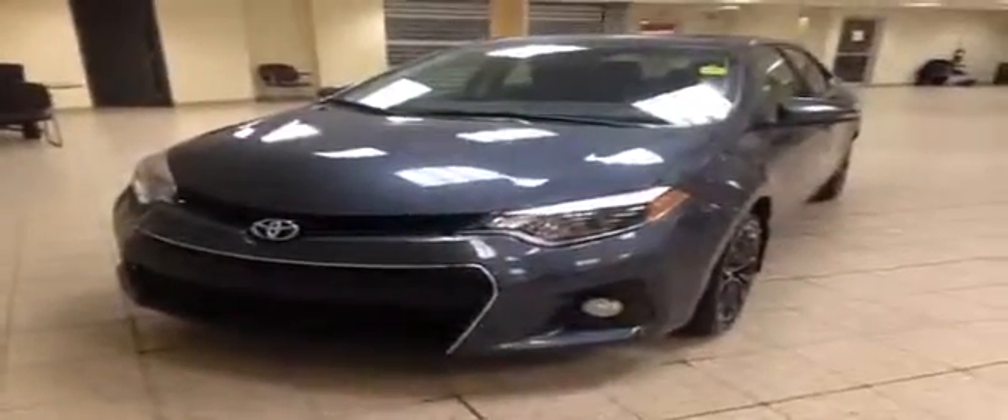This is just one of the new vehicles we have here at Charles Glen Toyota. Please visit us online at www.charlesglentoyota.com.